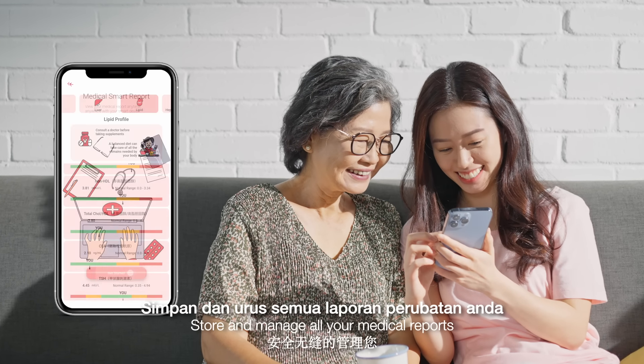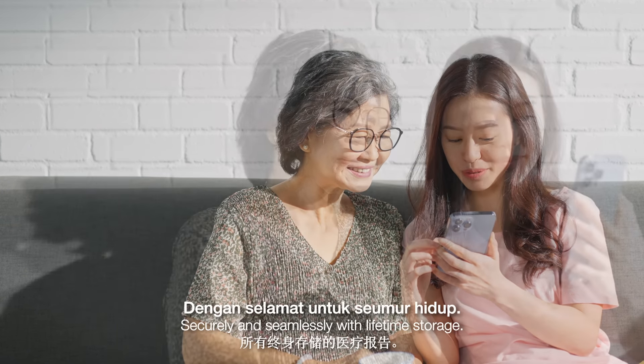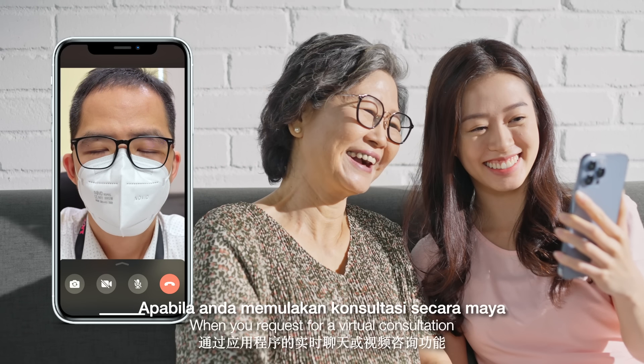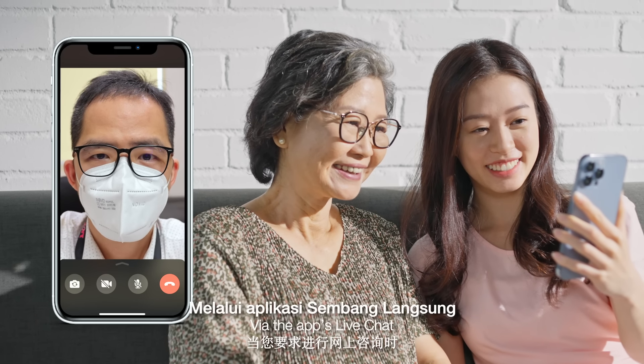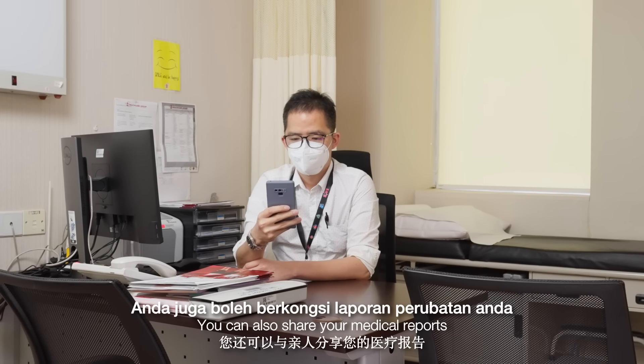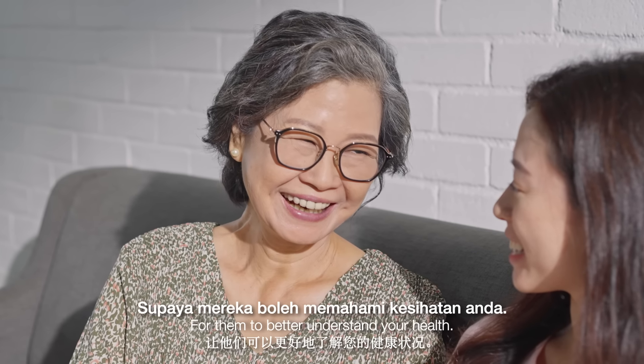Store and manage all your medical reports securely and seamlessly with lifetime storage. You can share it with a doctor when you request for a virtual consultation via the app's live chat or video consultation feature. You can also share your medical reports with your loved ones for them to better understand your health.